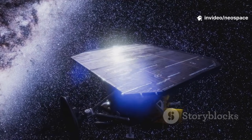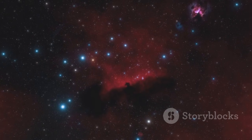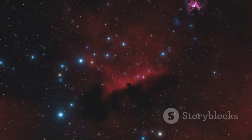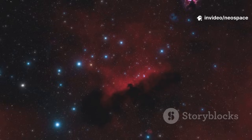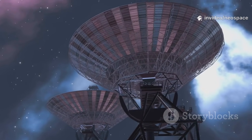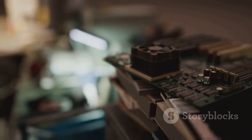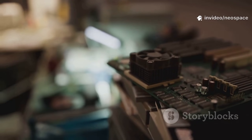Communicating with Voyager 1, over 15 billion miles away, is a feat. Signals take over 22 hours to reach it, and are billions of times weaker than a watch battery. NASA's Deep Space Network, with giant antennas around the globe, listens for these faint whispers from interstellar space. Voyager's computers have just 69 kilobytes of memory — less than a single smartphone photo.